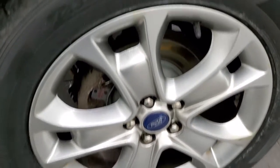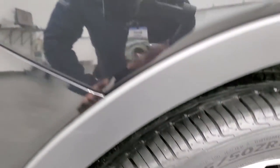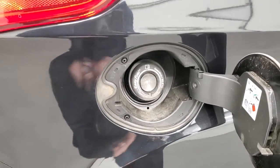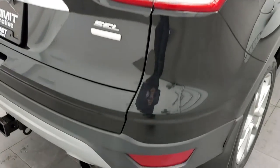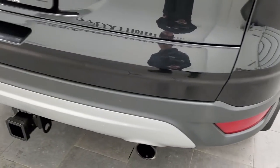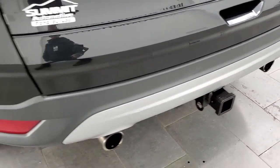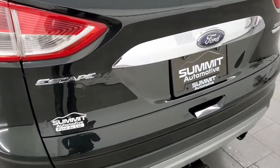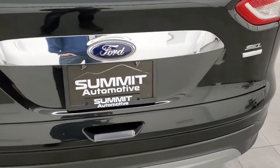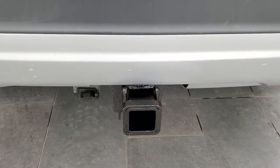The back rim is in pretty nice condition as well and the back tires are brand new too. This one does have the capless fuel fill, which is a really nice feature — never get gas on your hands again. That's one of my favorite features on my Ford; I have an Escape as well, the body style previous to this one. Rear gate is in pretty nice shape. It has dual exhaust and it comes with a receiver hitch and four-pin wiring.